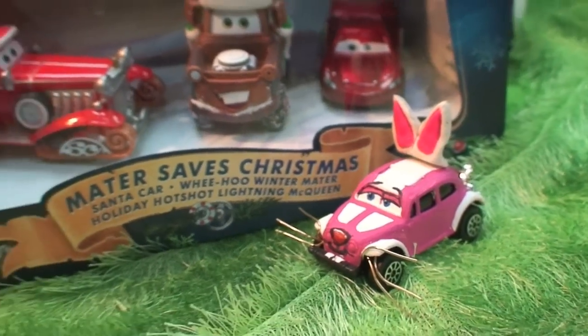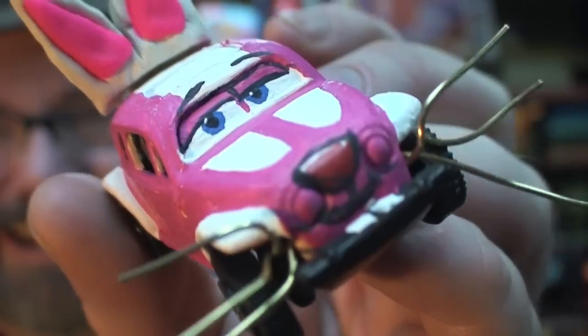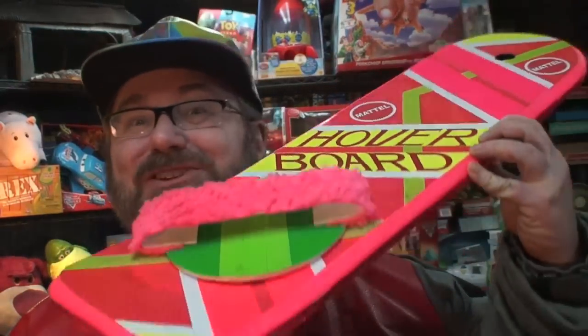For the love of Chrysler, look at all the toys they made for the book Mater Saves Christmas — they even made the Santa car. Don't you think Mattel should make an Easter Buggy? That's right, Mattel — the same company bringing out these sweet hoverboards in a year and a half. Don't miss them.